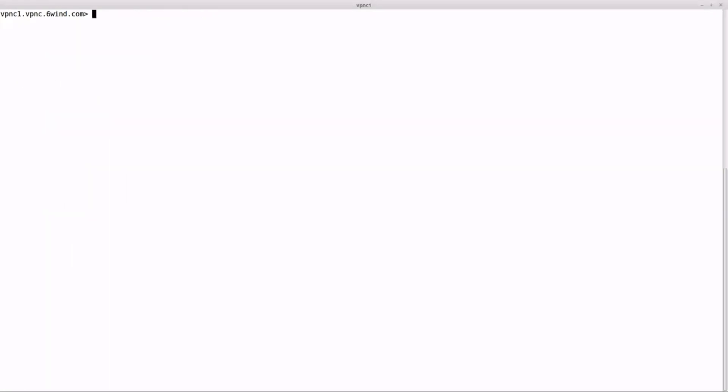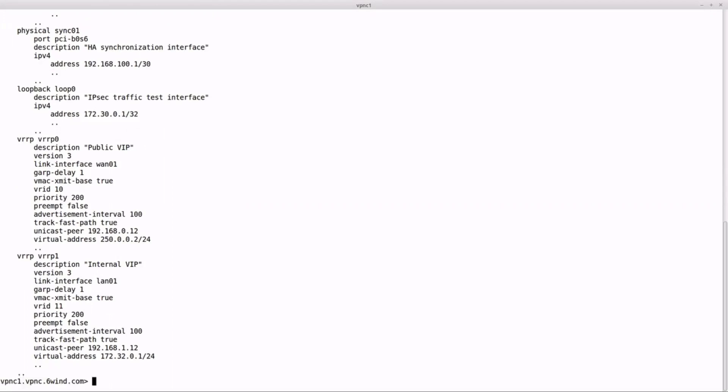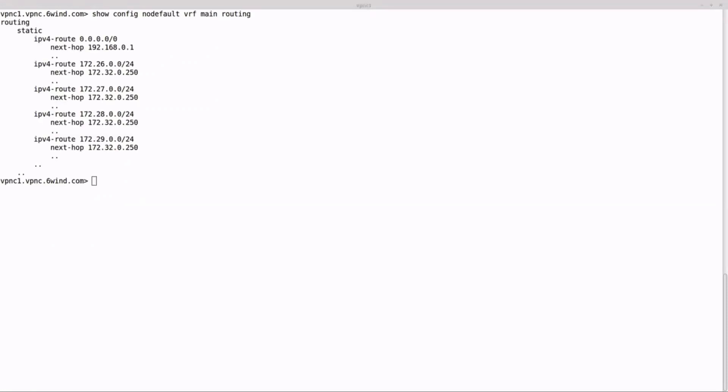We can then dump the interfaces, showing the management interface, interfaces to the WAN, one interface for high availability synchronization, and the VRRP interfaces used for redundancy. With this configuration, we will be able to demonstrate up to 10 gigabits per second of traffic in both directions — or in other words, 20 gigabits per second of IPsec processing. Now let's check the routing configuration. In this case it is very simple, with static routes configured to send clear flows towards the traffic generator.